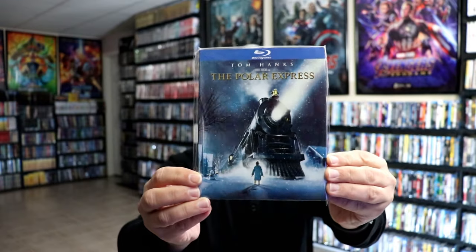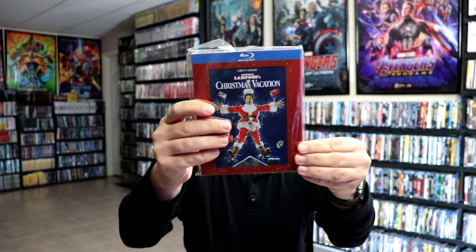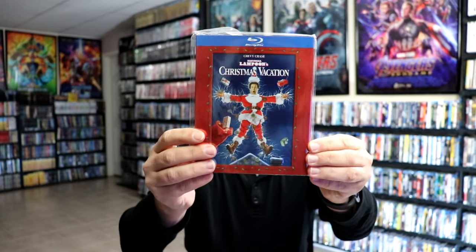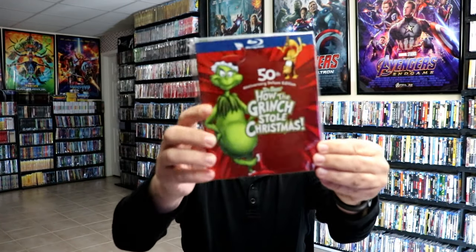First up we have The Polar Express — really nice looking details here, I really do like the way that this one looks. Here's the back. And then we have National Lampoon's Christmas Vacation — lots of great detail there, and here's the back.